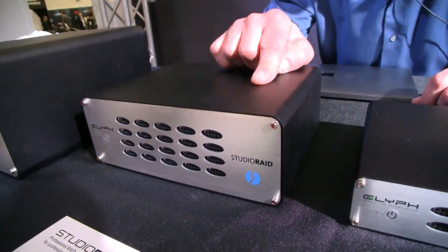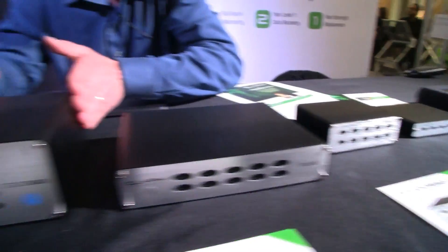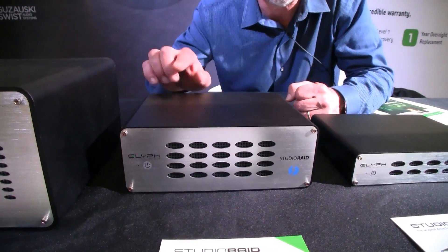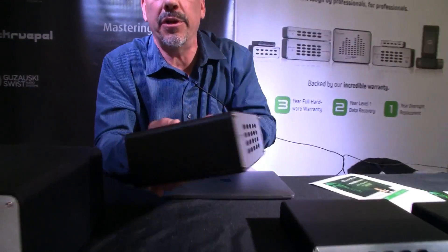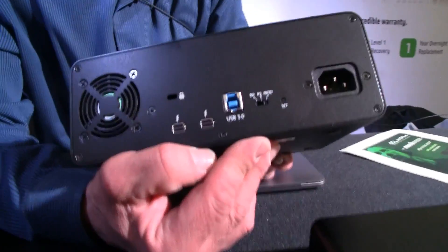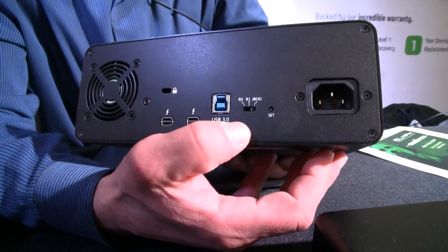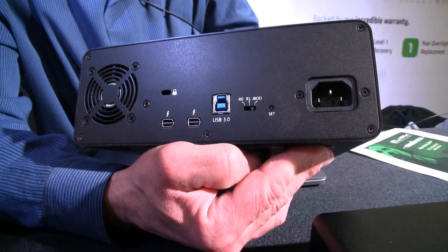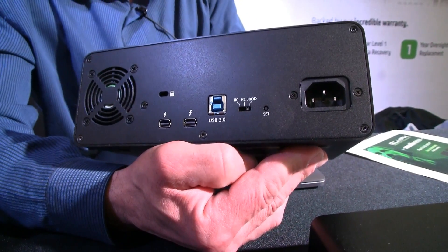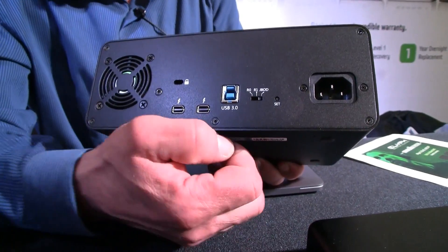And then this is a two-drive RAID — two drives, similar to the smaller one but full-size. Up to 20 terabytes with two 10-terabyte drives. This particular version is Thunderbolt 2 and USB 3. It's a hardware RAID, and you can also do just a bunch of disks. It's really easy to configure — simply switch to whatever RAID mode you want, reset the unit, and it automatically configures itself.